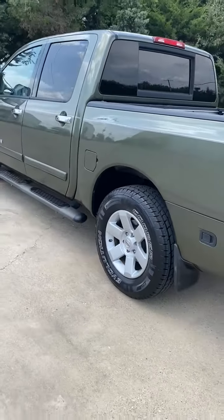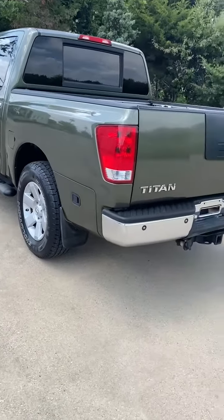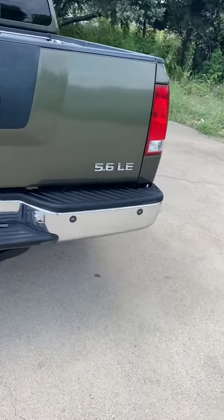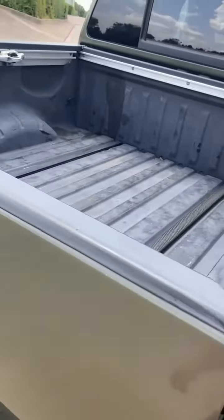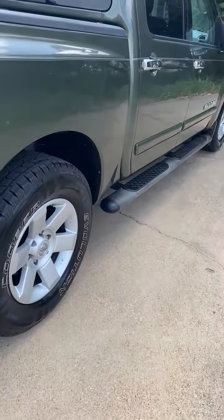Running boards, fully loaded, leather heated seats, navigation, DVD, power sliding rear window, rear parking sensors, tow package with trailer brake, bed liner, brand new tires.